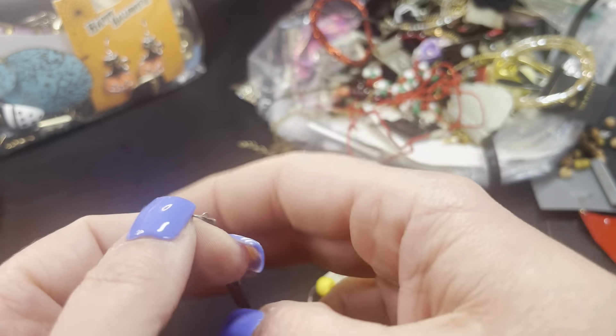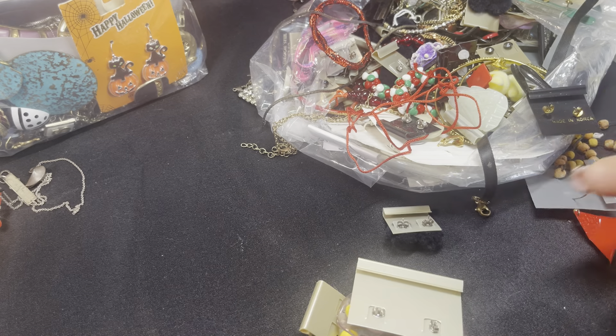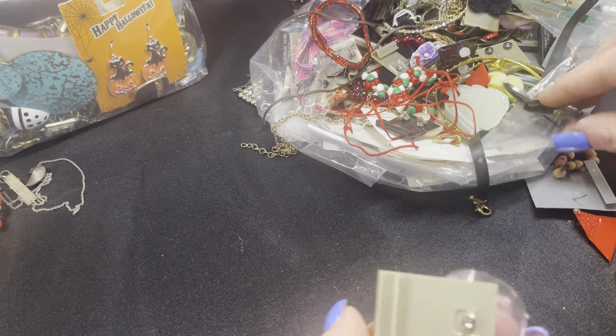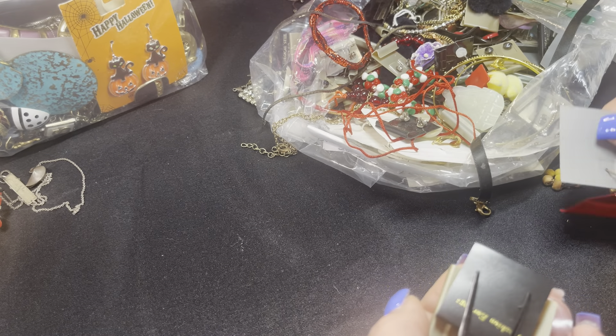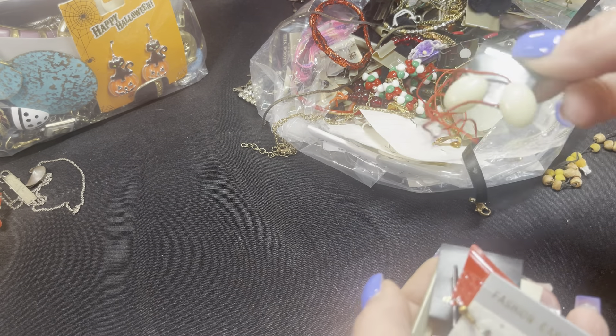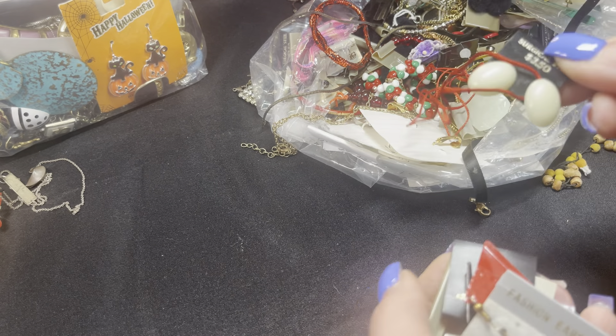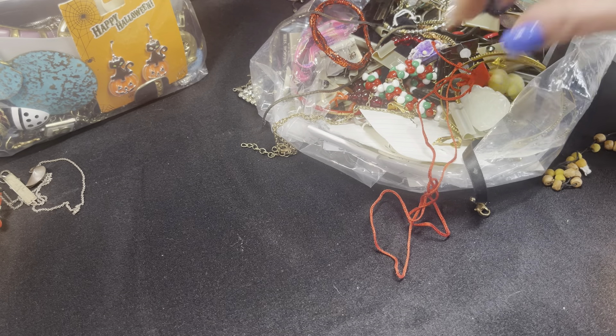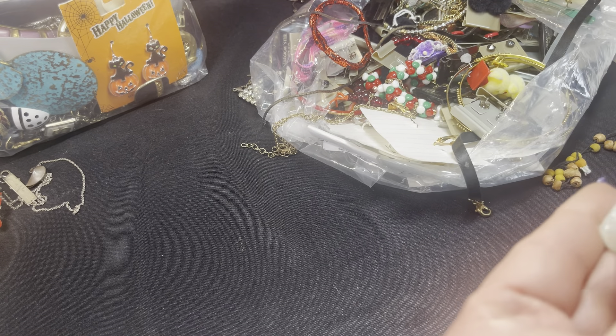There are a lot of crappy pieces in here. One thing about these jewelry jars — I have no interest in a lot of these types of pieces. If anybody is interested in any of these, just let me know because I would do a big bulk buy on any of this.